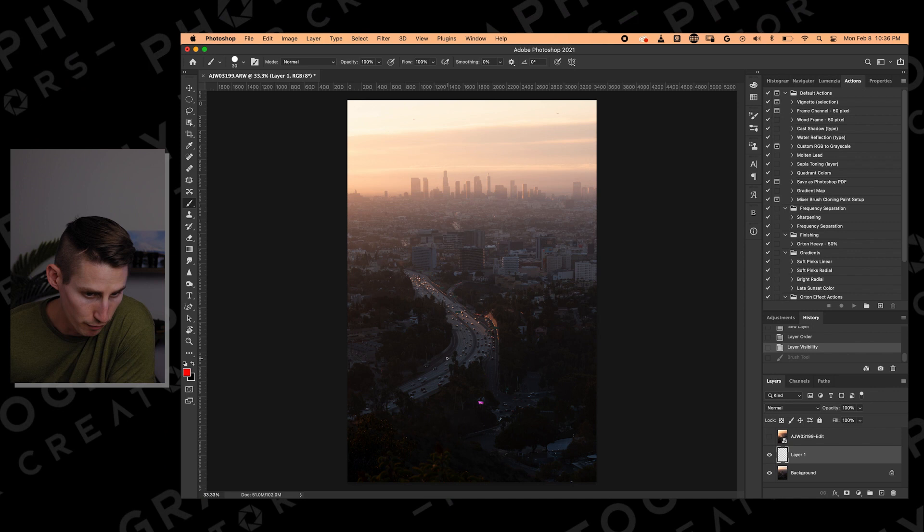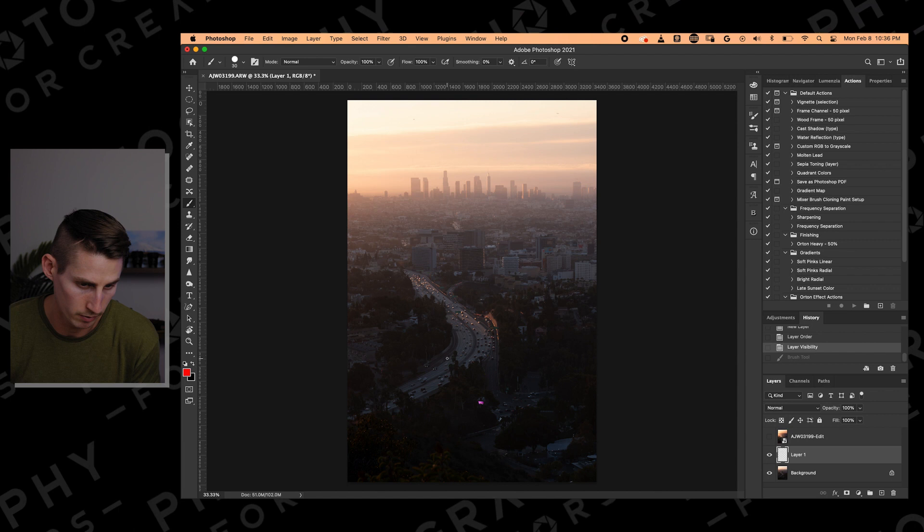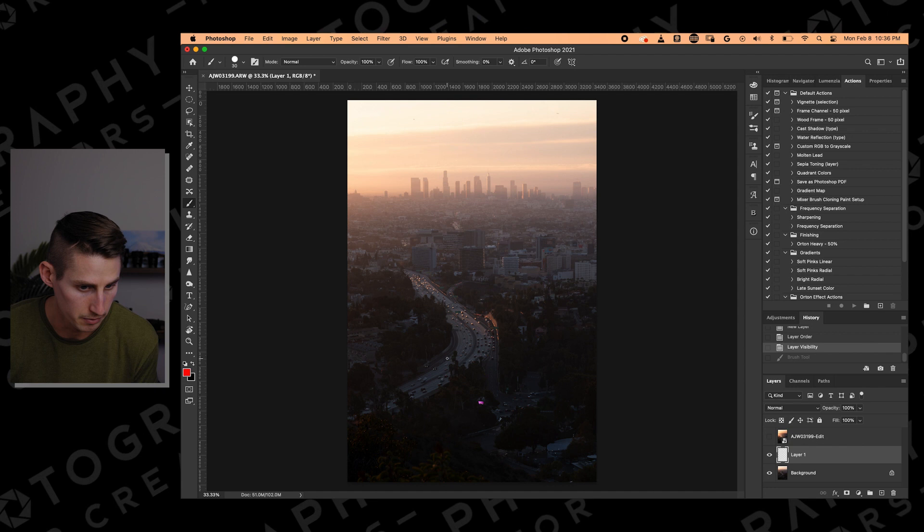Now let's take a look at the next step. You've got your shot and you sit down to start editing. Before you just start fiddling around with Lightroom sliders or messing around in Photoshop, we really want you to take a step back and look at: what is the subject of this image? What is the message you want to convey? Where do you want your viewer to look? Andrew is going to walk us through an edit of his photo, illustrating how he would take a step back and approach the edit before even diving into the edit itself.